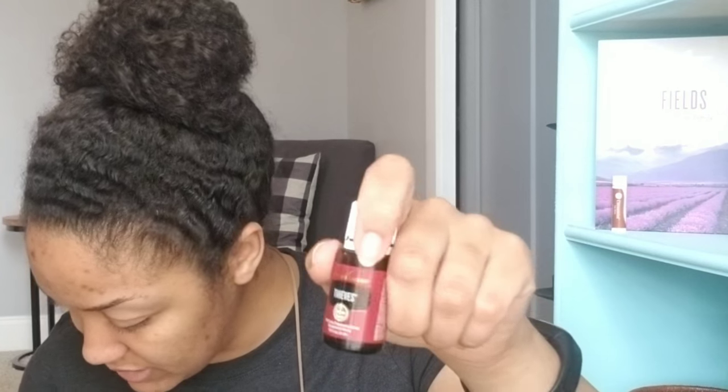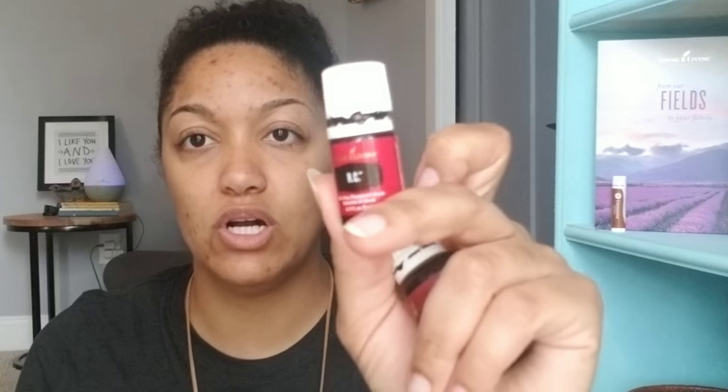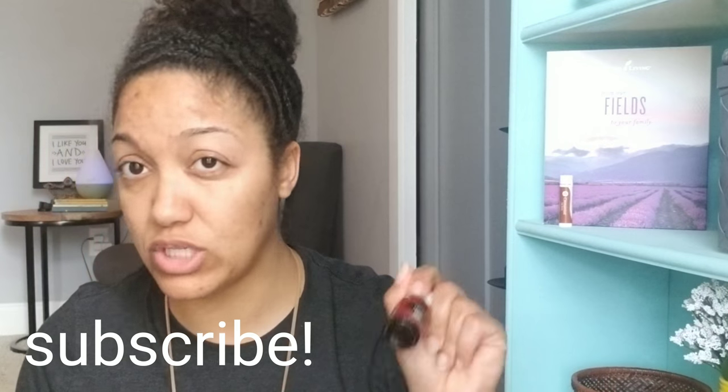Copaiba is the oil from a tree. Thieves and RC are both Young Living blends. RC contains eucalyptus, myrtle oil, marjoram, pine, lavender, and cypress — it's really good for breathing. I rub it on my daughter's chest with a little bit of lotion to help her breathe. Thieves has clove, lemon, cinnamon, eucalyptus, and rosemary. It smells delicious and is really good for germs.